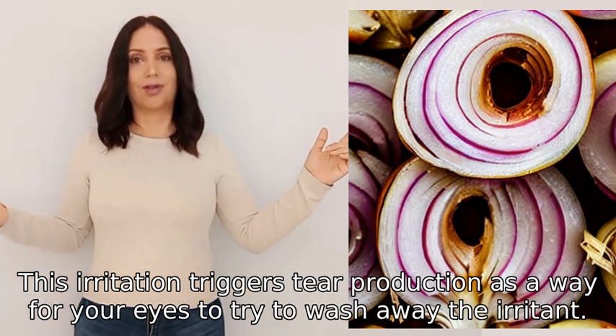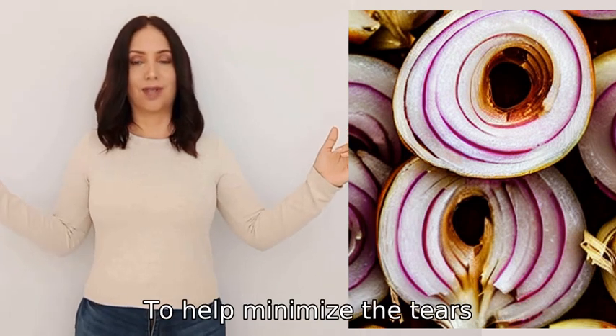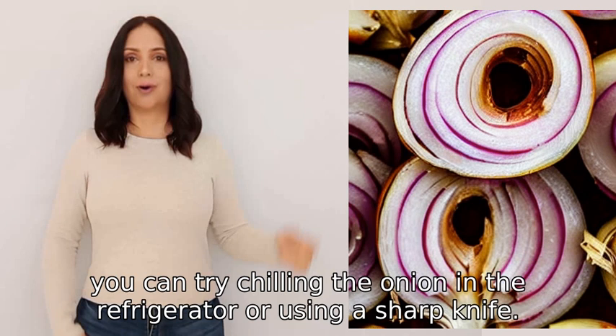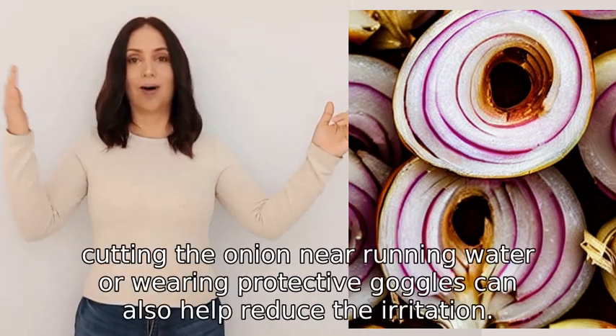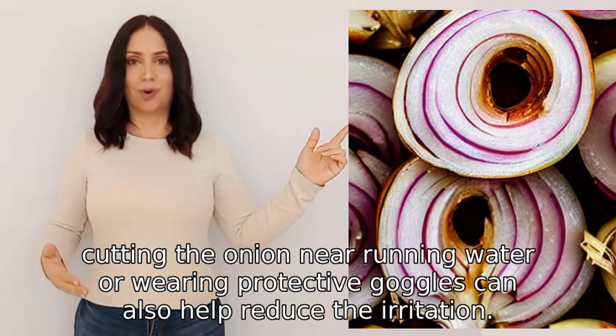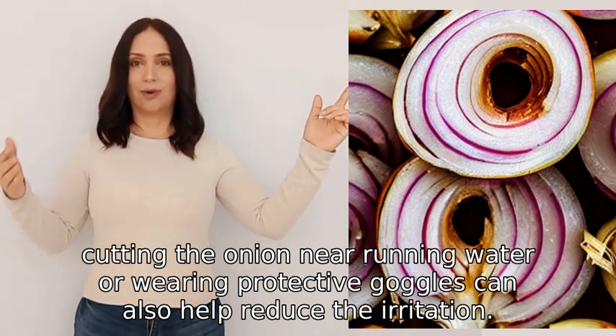This irritation triggers tear production as a way for your eyes to try to wash away the irritant. To help minimize the tears, you can try chilling the onion in the refrigerator or using a sharp knife. Additionally, cutting the onion near running water or wearing protective goggles can also help reduce the irritation.